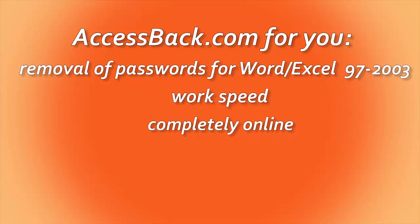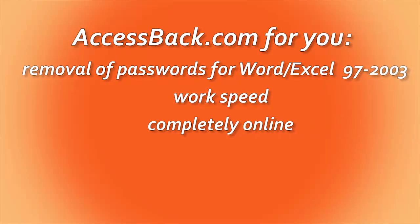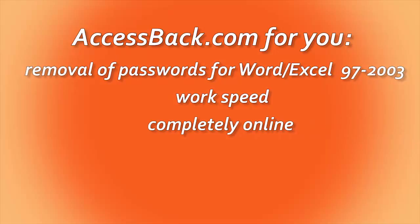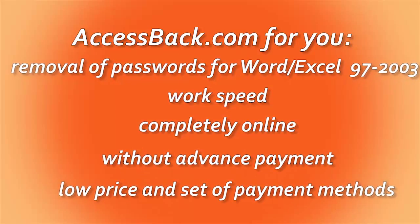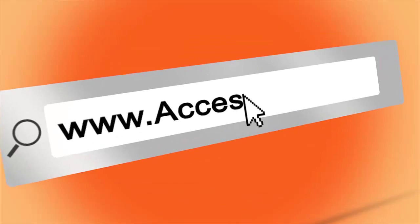AccessBag.com quickly removes your lost Word or Excel password regardless of its complexity. Success is guaranteed. No prepayment needed. Check for yourself — upload your file to AccessBag.com right now.